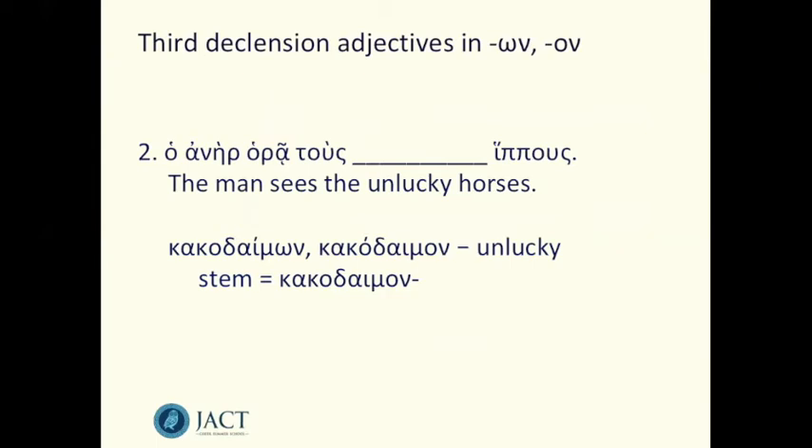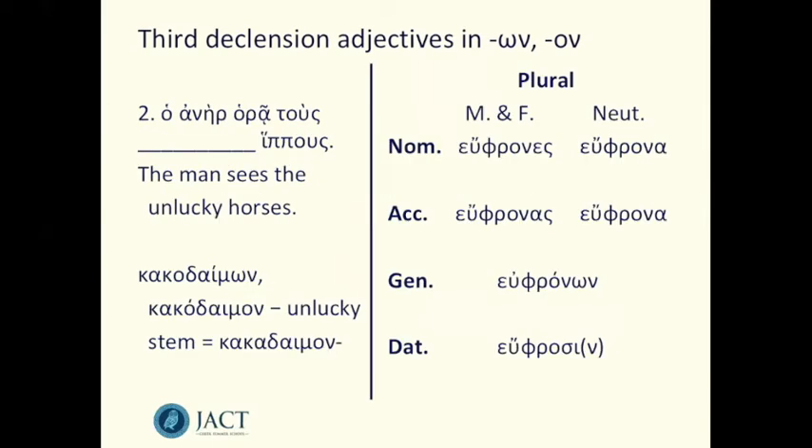In our second sentence, ho aner horai tus blank hippus — the man sees the unlucky horses. We use kakodaimon to mean unlucky. The thing described as unlucky is the horses, so we need plural forms. The horses are the object of the verb — what's being seen — so they're accusative. The definite article tus and the noun hippus also confirm they're masculine accusative plural. So we need the masculine accusative plural form of kakodaimon.